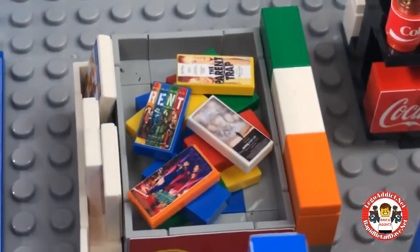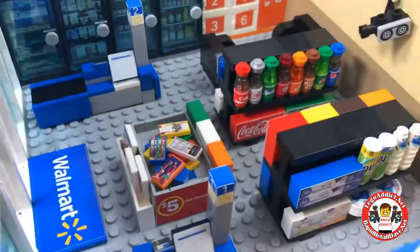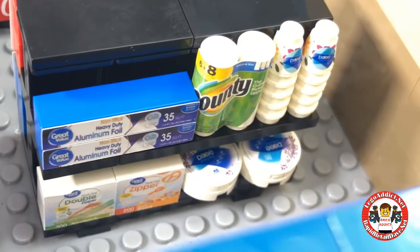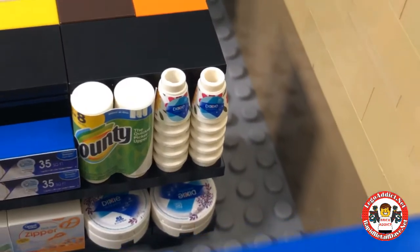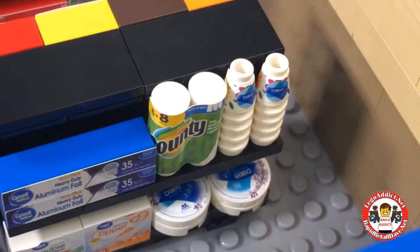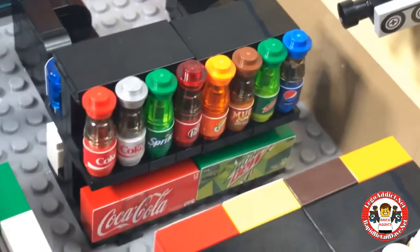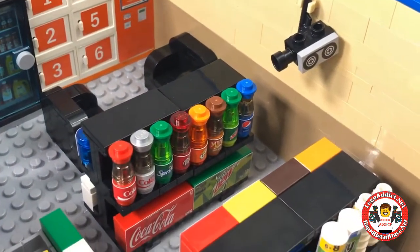And of course the $5 DVD bin - you can rent the Parent Trap and a few other cool movies at $5 discounted prices. As we continue into the store we've got what is personally my favorite aisle - aluminum foil, pretzels, Bounty, some Dixie cups, and Dixie plates. The soda aisle has your cases, 12-packs, and single bottles. Of course you're being watched by a security camera.